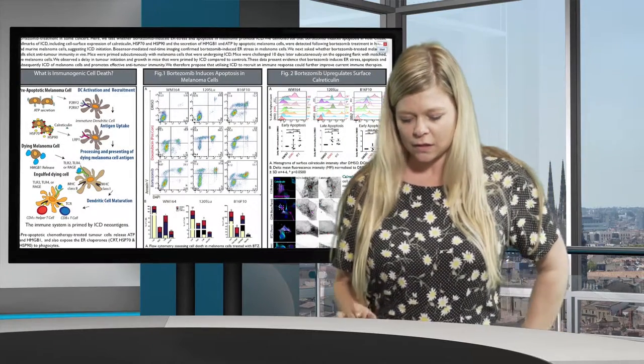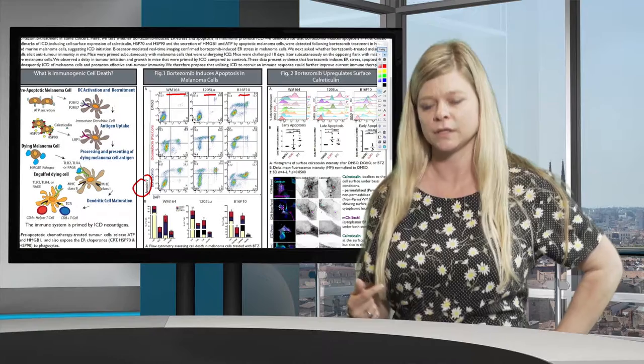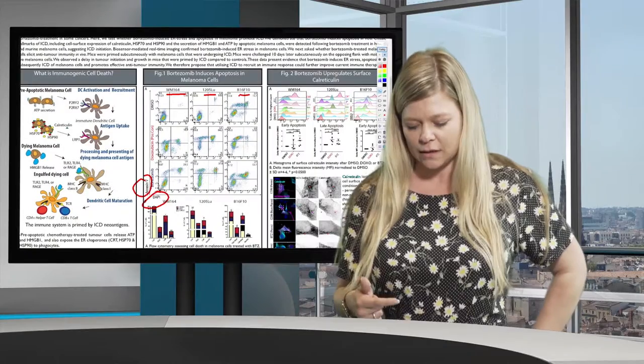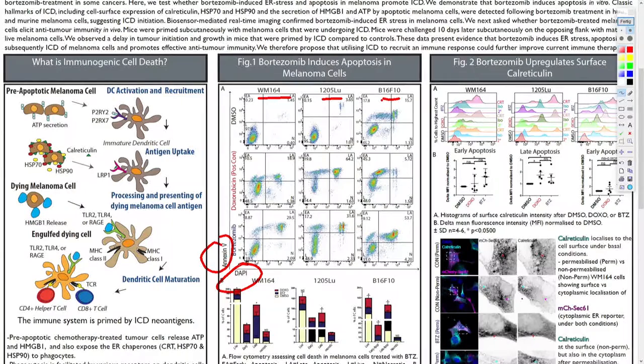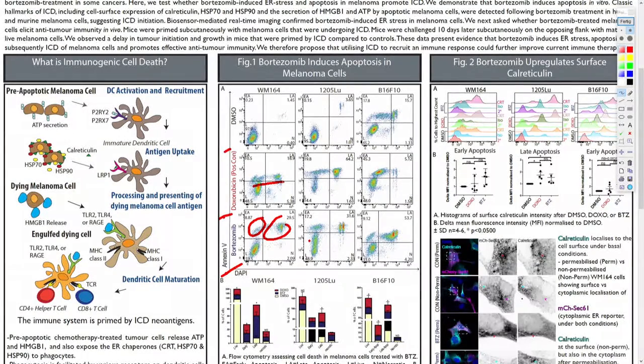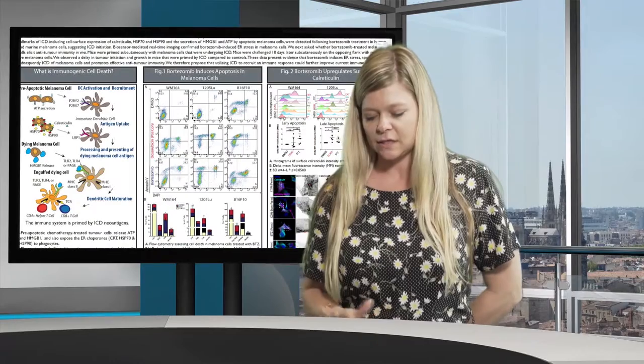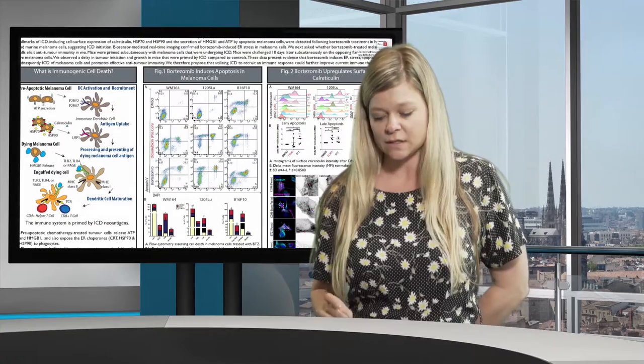In both human and murine cells, we use Annexin-5, which is a phosphatidylserine marker, and DAPI stain to look at whether cells are in early apoptosis, late apoptosis, are necrotic, or are alive. We compare DMSO as a negative control, doxorubicin as a positive control, and bortezomib — our drug of choice, which is a proteasome inhibitor. There are early and late apoptotic cells in all conditions, and using these markers we can go ahead and see if calreticulin is indeed on the surface of melanoma cells after bortezomib treatment.